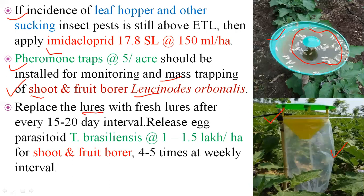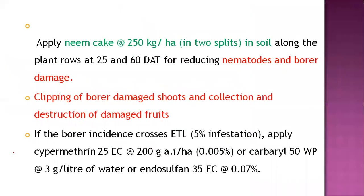The parasitoid Trichogramma brasiliensis should be released at the rate of 1 lakh to 1.5 lakh per hectare against shoot and fruit borer, four to five times at weekly intervals. This checks the population during the egg stage of Leucinodes orbonalis. Apply neem cake at the rate of 250 kg per hectare in two splits into the soil — at transplanting and after 60 days — to reduce nematode damage.